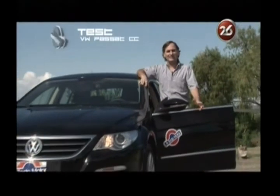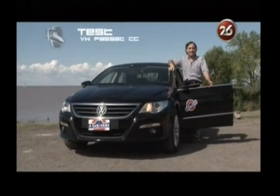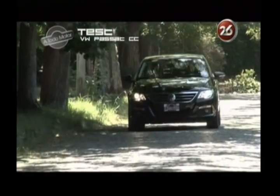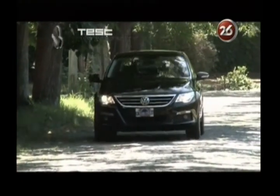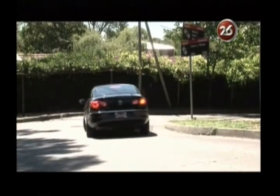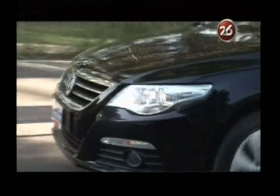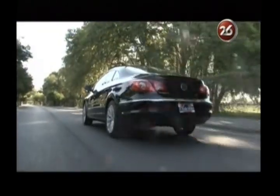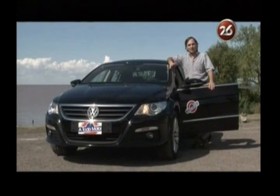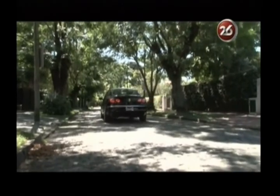El Volkswagen Passat CC responde a una nueva tendencia que empezó a marcar Mercedes-Benz con su CLS, que no es más que una carrocería con formas de coupé donde encontramos un vehículo de cuatro puertas. Justamente en el último trimestre del 2009, Volkswagen introducía en la Argentina este CC, en ese momento propulsado por el motor 3.6 V6 de 300 caballos.